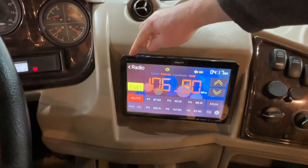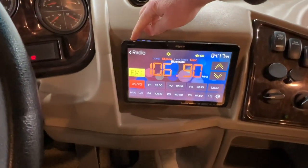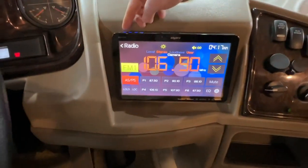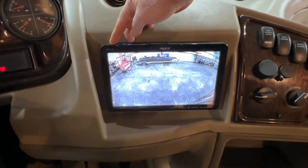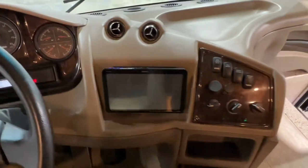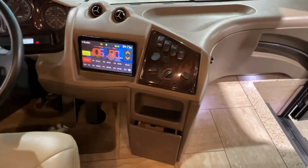That's your radio, and then you push again and you've got your camera — you're going to see your backup camera. And when you've got the blinkers on, it'll show the side camera.